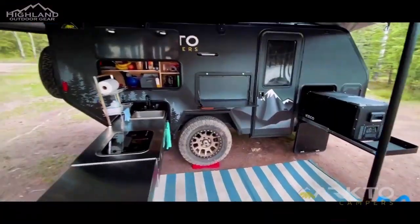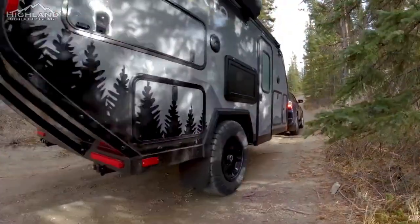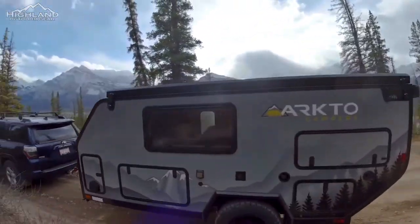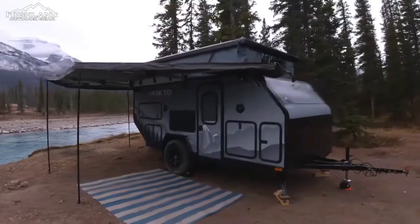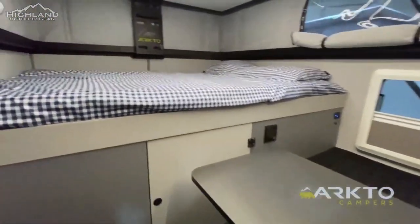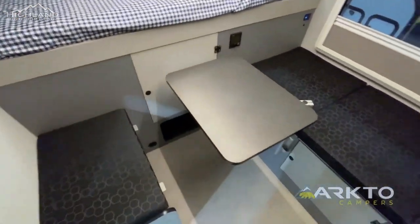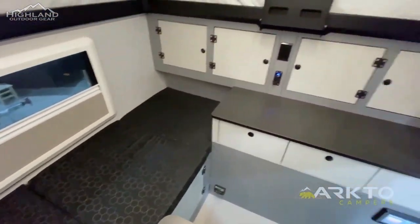The Arcto Camper G12 has a dry weight of 3,500 pounds with a gross vehicle weight rating of 4,600 pounds, allowing you to tow the G12 with a wide variety of vehicles. The G12 includes one of the largest storage capacities on the market at 1,100 pounds, competing with much larger trailers. With 105 cubic feet of storage volume, you'll never need to compromise on what gear to bring along.